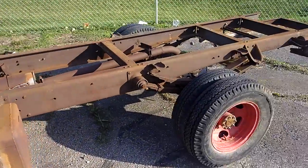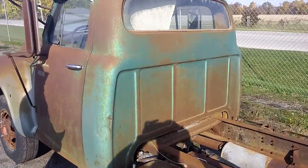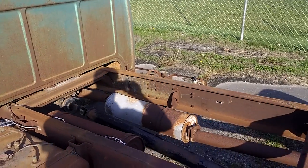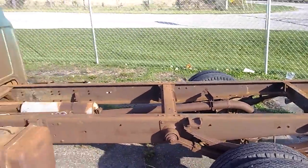This truck was in California all of its life. The body's in really good shape — it's actually perfect. And it has an amazing 8,500 actual miles. That's all it was used.